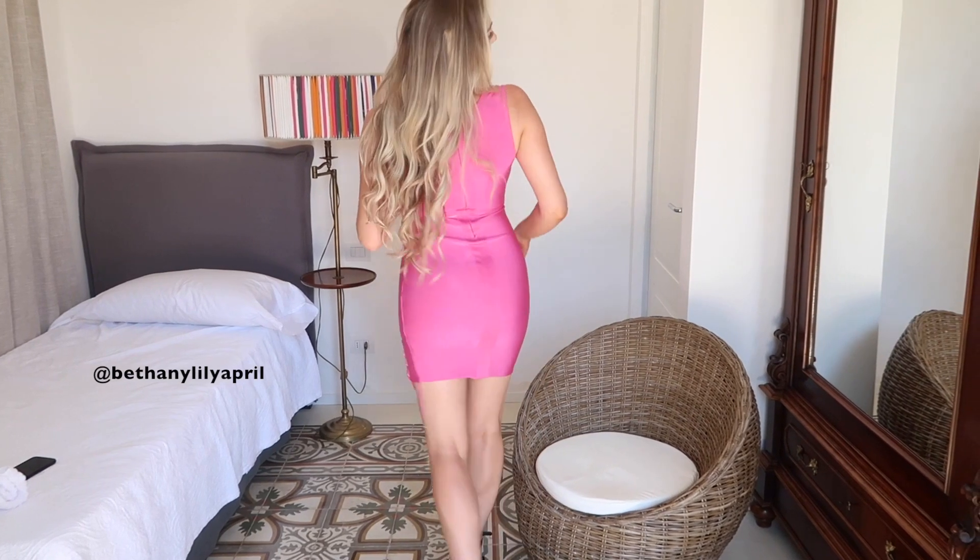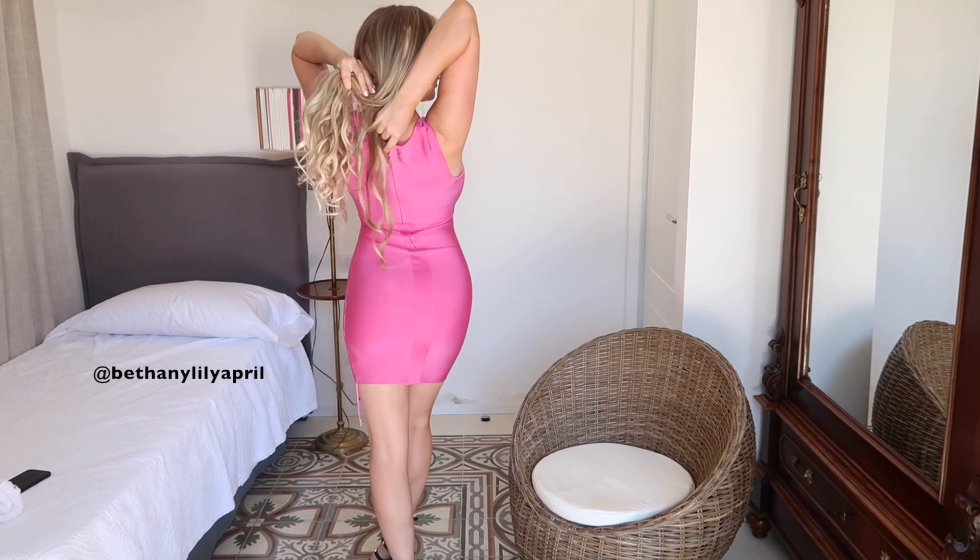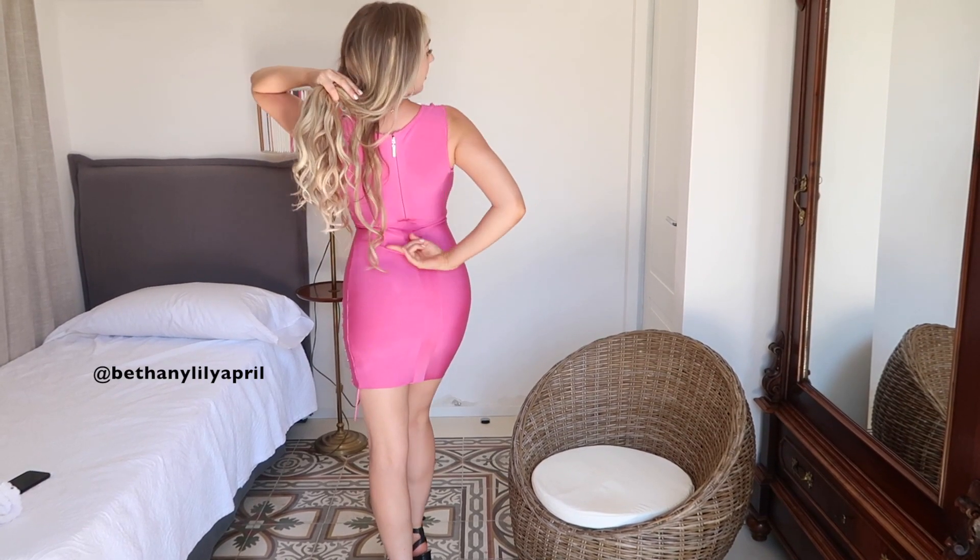Good for maybe a night out or something. I would say it's more like a clubbing dress. And it's really short, and then it has a zip that goes all the way down my back.